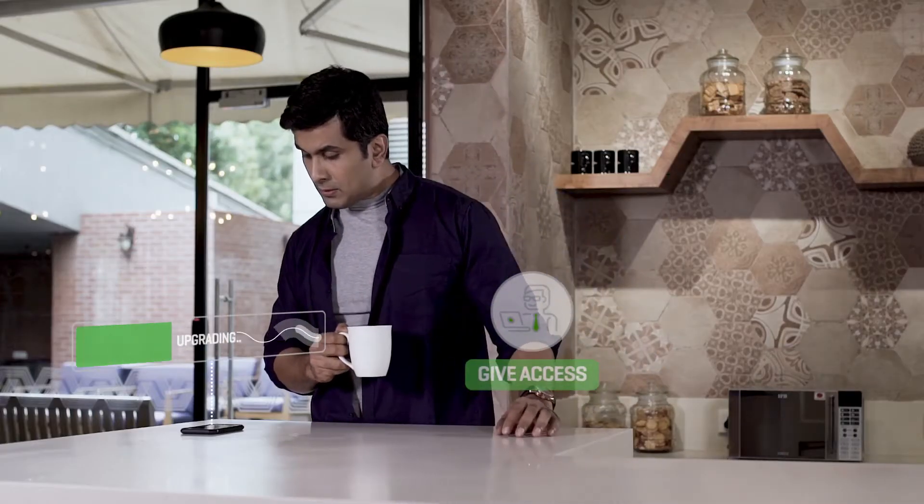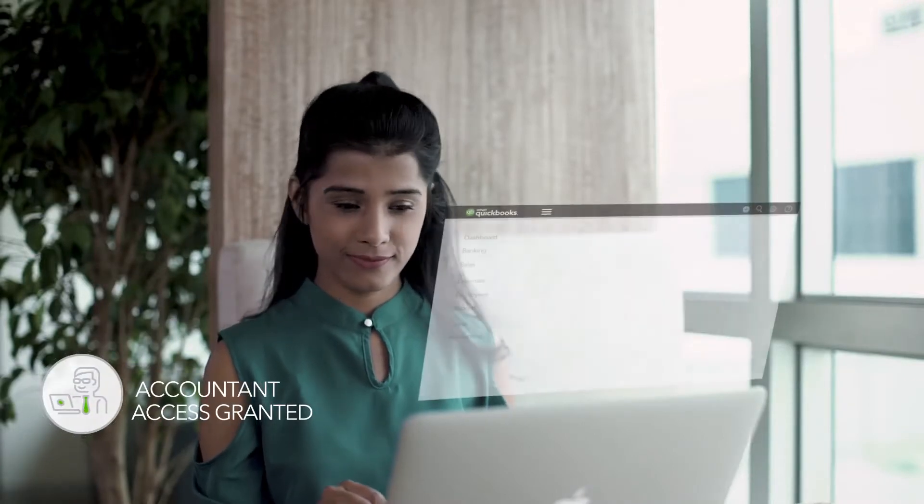Upgrades are free and automatically installed. You can also give account access to multiple people, including your accountant.